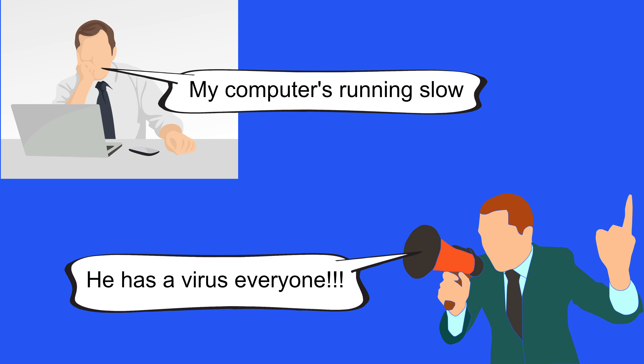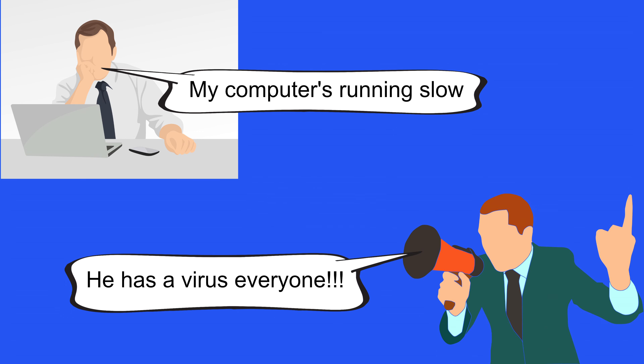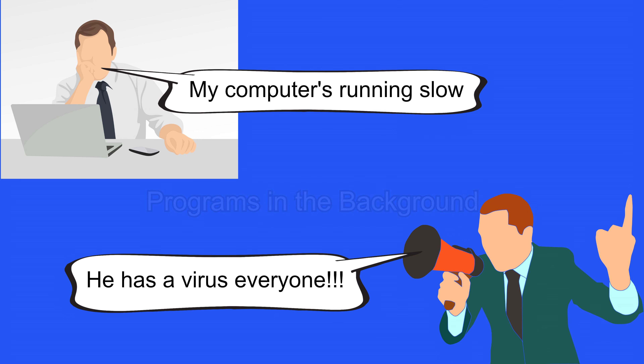And finally, myth number five: if your computer's running slow, it's probably a virus. There are so many reasons why a computer could be running slow, such as slow hardware, faulty hardware, a bad driver, many programs running in the background, and so on. The chances that a computer is running slow due to a virus are very slim.